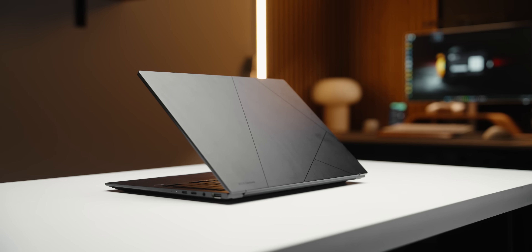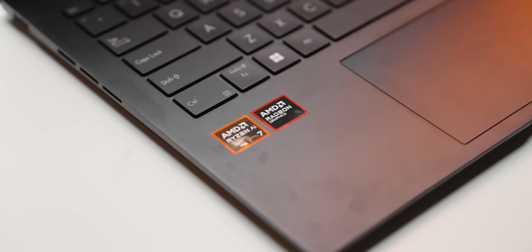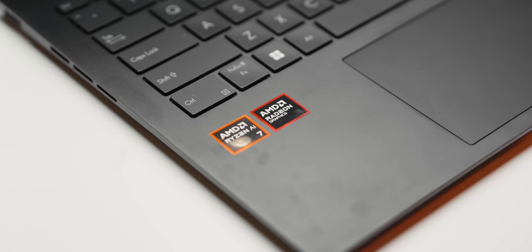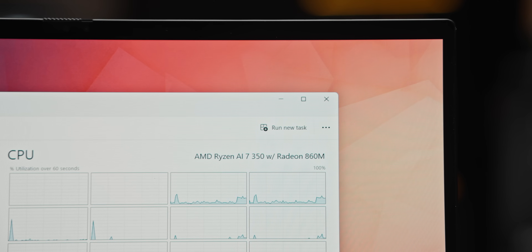This is the new ASUS ZenBook 14. It's just 14.9 millimeters thin and powered by AMD's new Krakenpoint CPU. It's still built on the Zen 5 architecture, but unlike the high-powered Strix Point chips, this one targets power efficiency. Inside it's rocking the AI 7350, which is sort of an ideal hybrid for anyone looking for a balanced laptop with solid battery life.